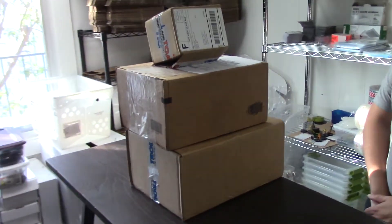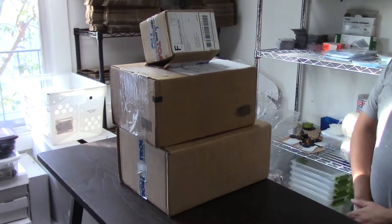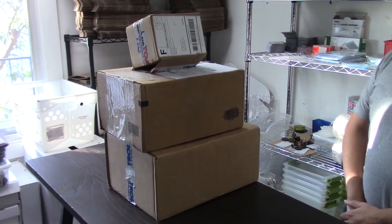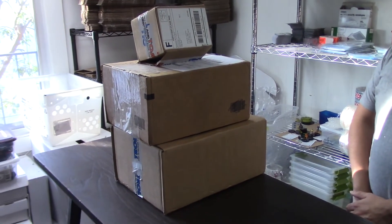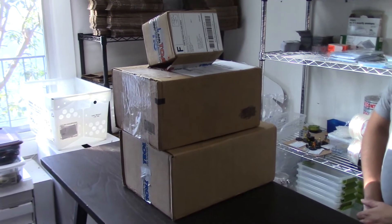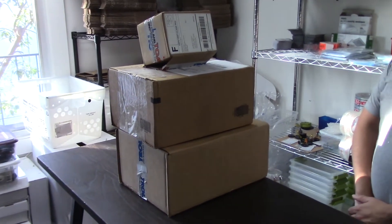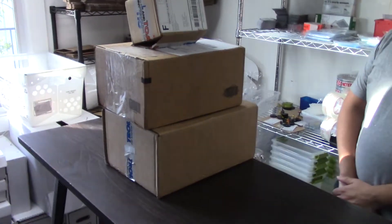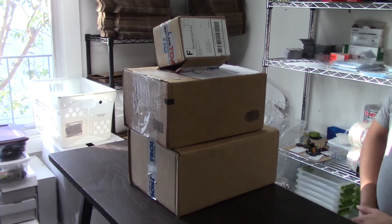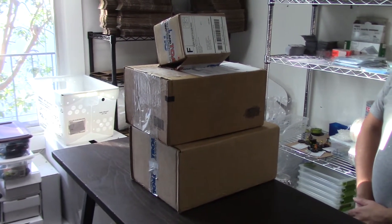We're back again with another acquisitions video. This one is restocks from our competitors online — we have a Troll and Toad restock, which is like weekly for us now, and the other one is from J. Major, who runs a store out in Ohio. Shout out to J. Major.